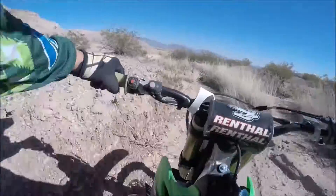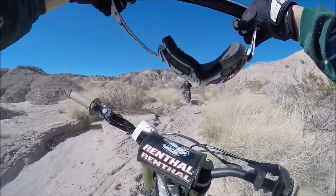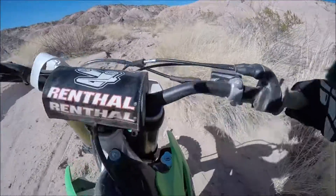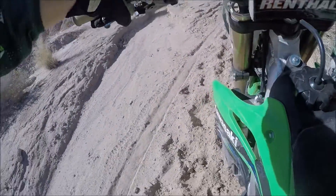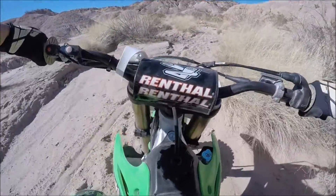So I put a camera on him — he had a chesty on just to try to get a little bit of a different perspective as well. Now this is the beginning again of the horse trail from a different perspective, from Derek riding his KX 250F.